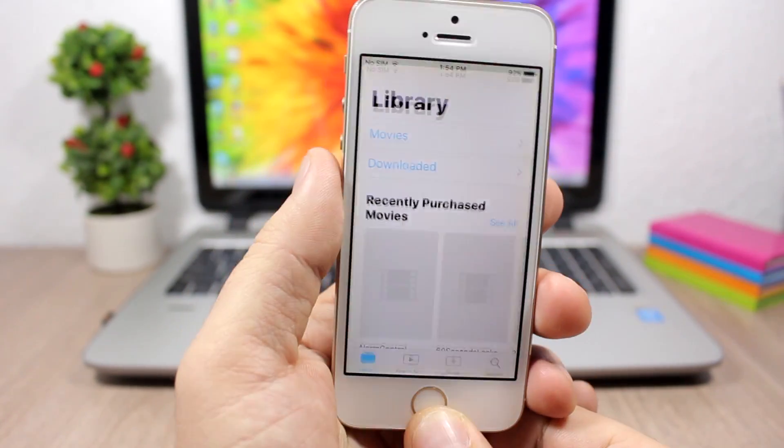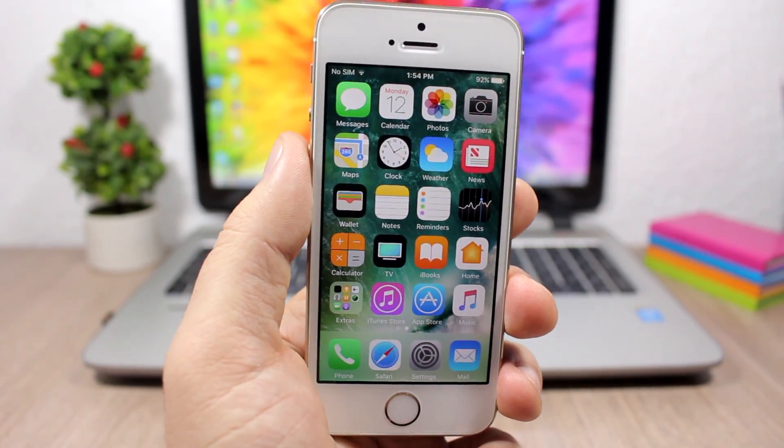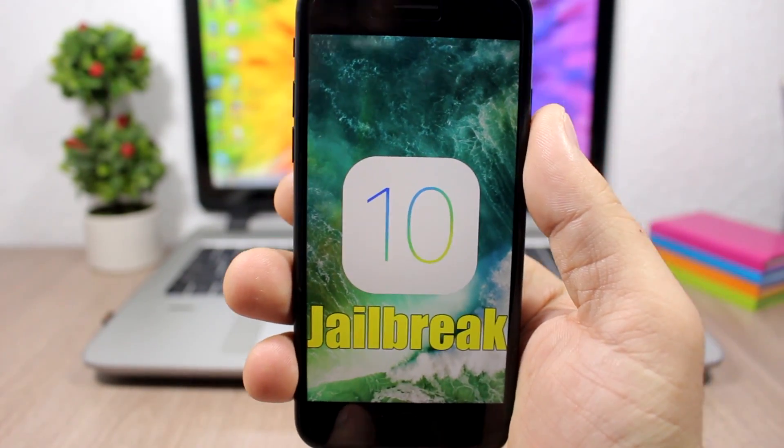So there is a question: should you update to iOS 10.2 or not? The answer is pretty simple. If you want to jailbreak your device and you're waiting for a jailbreak for iOS 10, then you should wait.